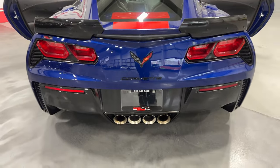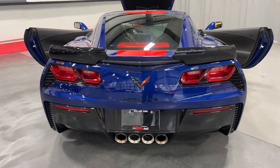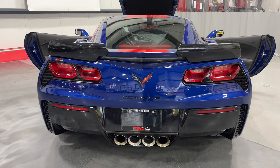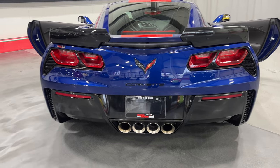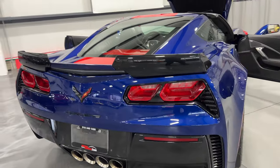Stepping to the back, it's got the Admiral Blue color-matched spoiler with the stage 2 side winglets. We've got the LED taillights with the carbon flash metallic surrounds, carbon flash badge package, and the NPP performance exhaust. On the exhaust, the two outer ports have dampers that electronically open and close based on your setting to make the exhaust louder or quieter.